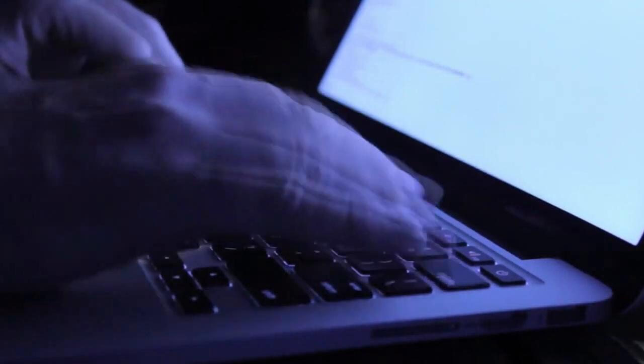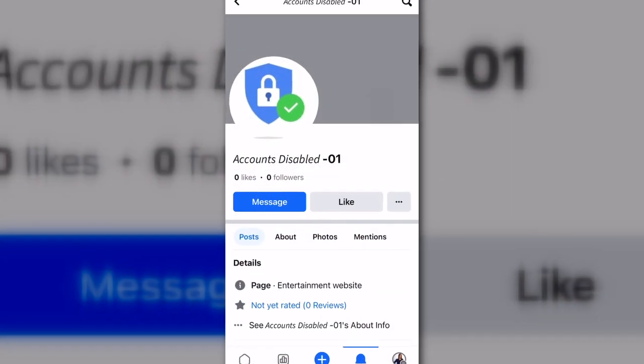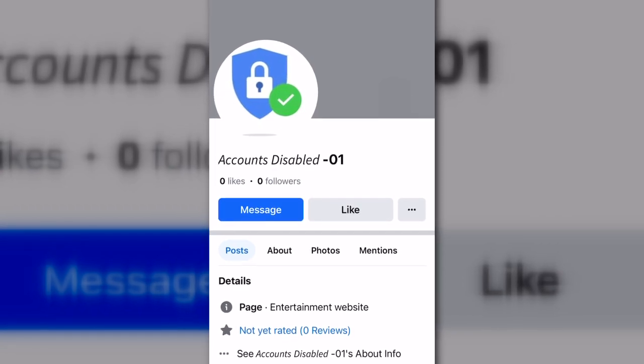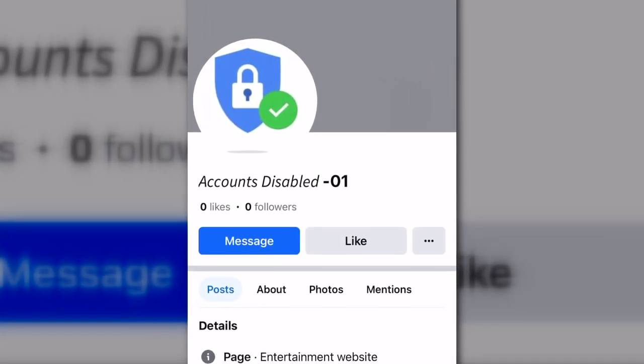Cybersecurity experts say scammers pose as Facebook or Meta Admin and send a notification that your page has been disabled. The notification actually leads back to a Facebook page called 'Your Page Has Been Disabled' or 'Accounts Disabled,' and a post that you're tagged in.